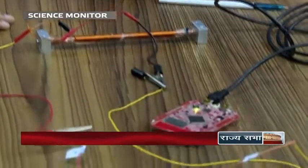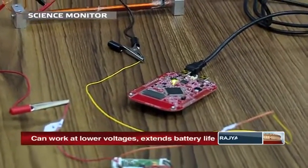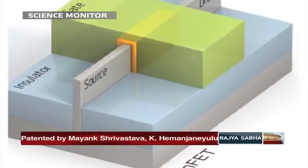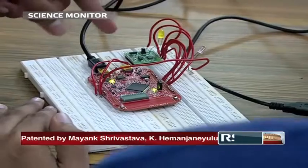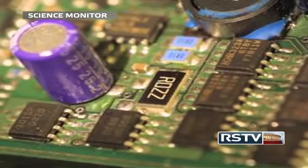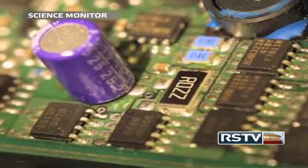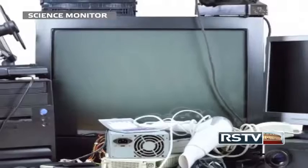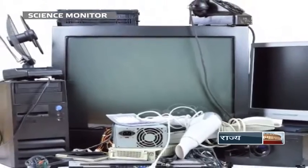While transistors are becoming smaller and more compact, the laws of physics predict that the performance of FIN-FETs will deteriorate once scaled below 10 nanometers. This stall is expected to happen by 2018, necessitating the need for innovative transistor designs for further improvement of electronic devices.